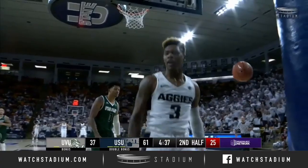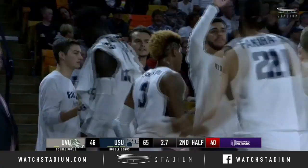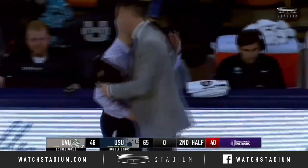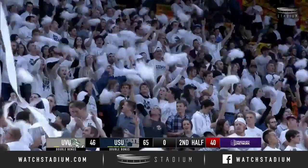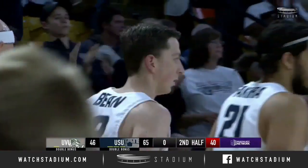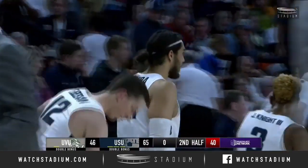Now the other side, Isaiah White. The Aggies run out the clock. The fans are throwing some toilet paper out there into the stands.